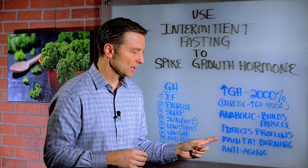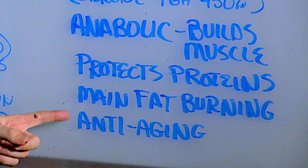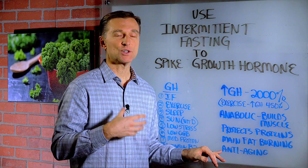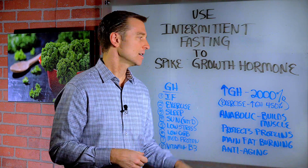It's one of the main fat-burning hormones, and it is the main anti-aging hormone that keeps you youthful — your skin, your joints, your muscles.